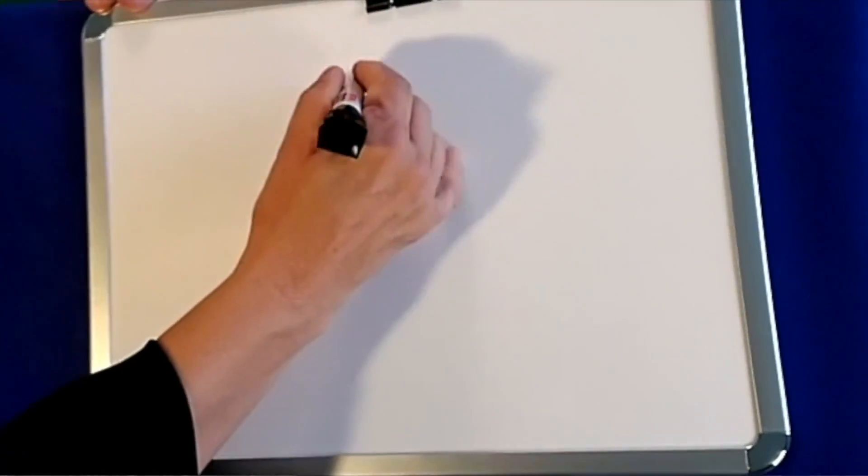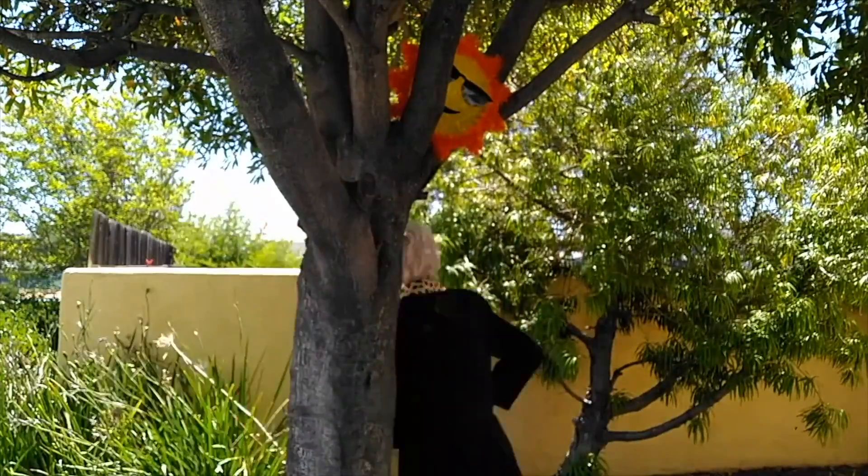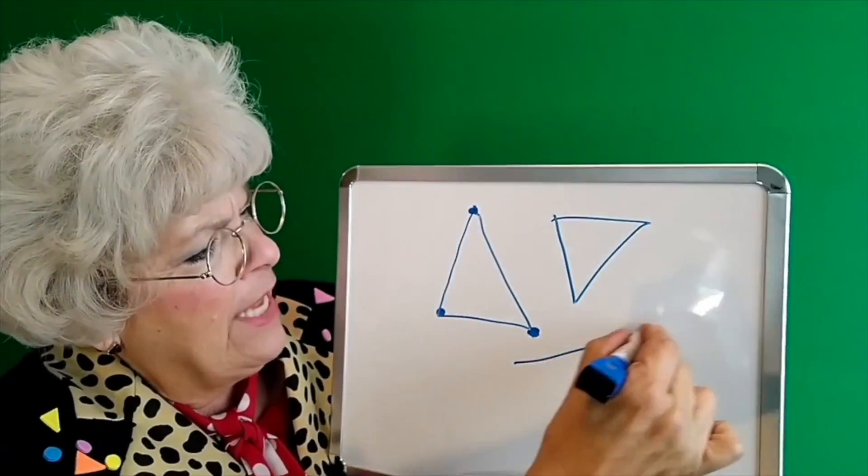Circle circle round and round. Triangle triangle. Circle circle round and round. Triangle square.